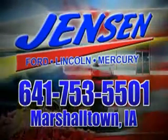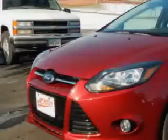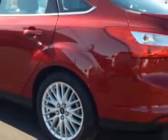Stop in at Jensen Ford and see why we're Marshall County's largest Ford dealer. Check out this ruby red metallic tinted 2014 Ford Focus, equipped with a four-cylinder engine and an automatic transmission.